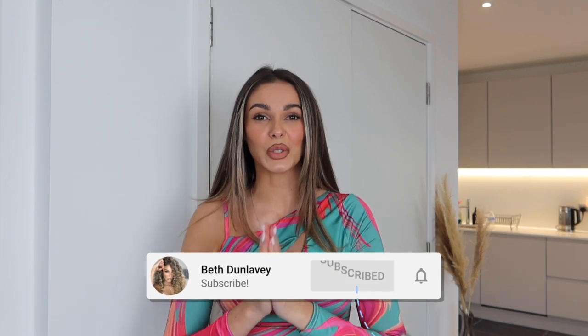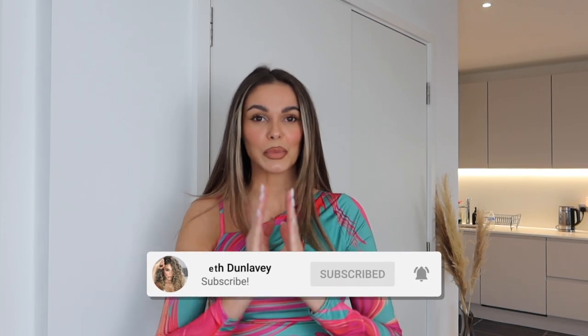As usual, please show the love - like, subscribe, comment, and share. The more you do that, the more it encourages me to make videos and not disappear for weeks on end. If I know you're loving the content, I'll be more inclined to keep creating for you. So without further ado, let's get straight into it.